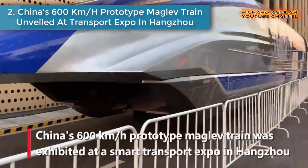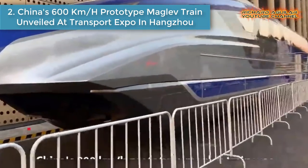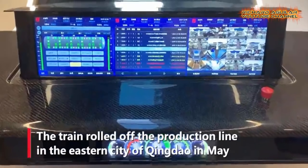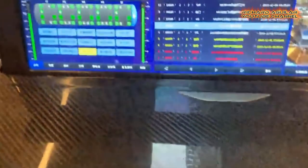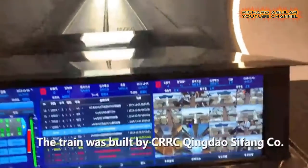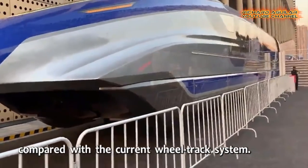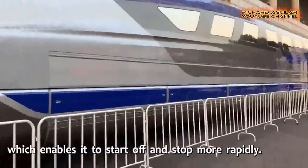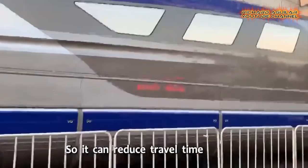Number 2: China's 600-kilometer-per-hour prototype maglev train unveiled at Transport Expo in Hangzhou. China's 600-kilometer-per-hour prototype maglev trains were exhibited at a Smart Transport Expo in Hangzhou. The train rolled off the production line in the eastern city of Qingdao, and was built by CRRC Qingdao Sifang Company.